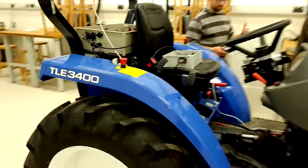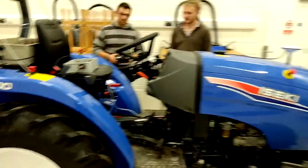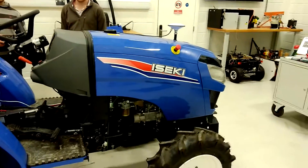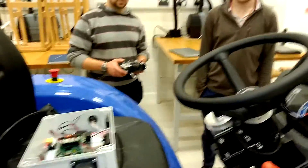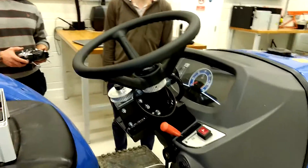This week has been really great progress for the hands-free hectare. This is our Iziki TLE 3400 tractor. Jonathan and Martin have been working hard with lots of electronics to make this now fully radio controlled — the first step towards automation.